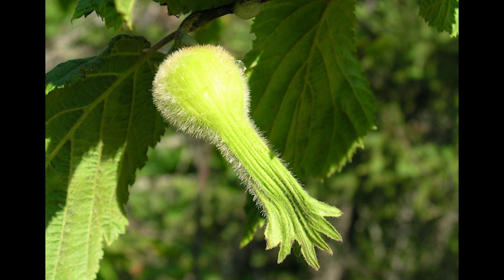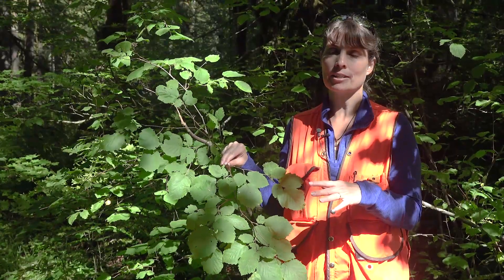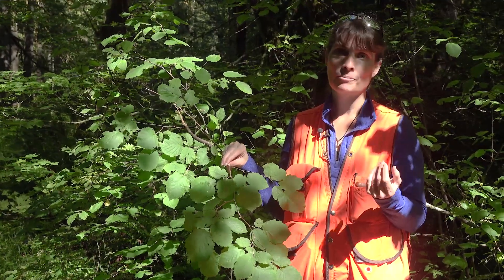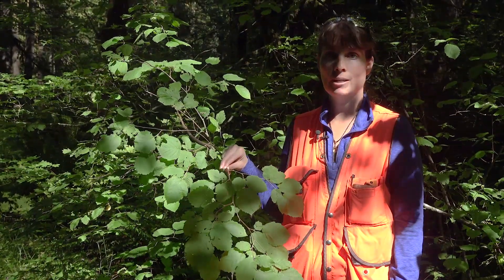The fruit is another really important characteristic. The fruit was often collected and even traded because the species has a fairly sporadic distribution throughout the Pacific Northwest. The fruits are really edible, so they were sometimes traded among tribes.